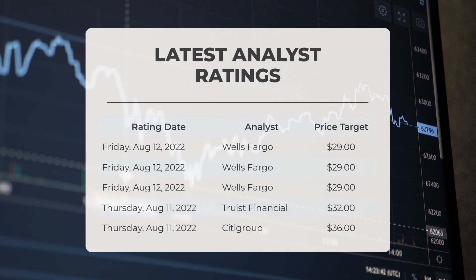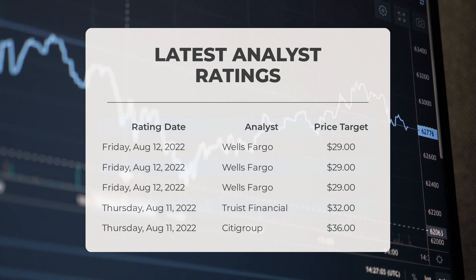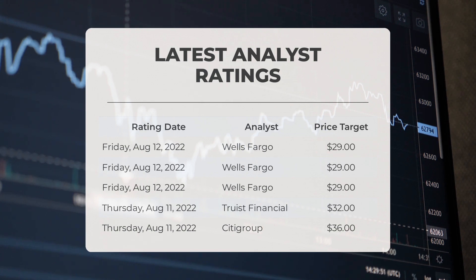Regarding analyst ratings and price targets: on Friday August 12th 2022, Wells Fargo set a price target of $29. On Thursday August 11th 2022, Truist Financial set a price target of $32, and Citigroup set a price target of $36.